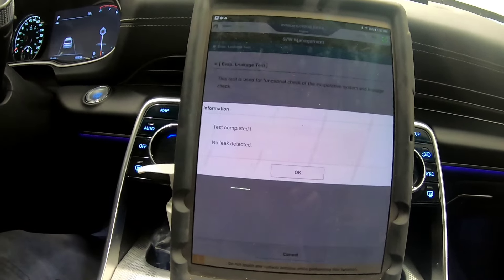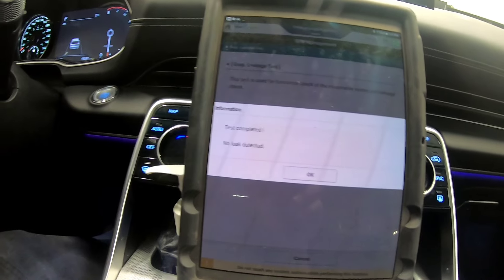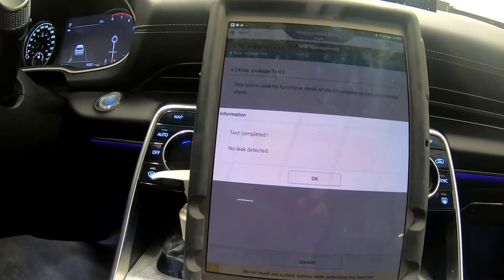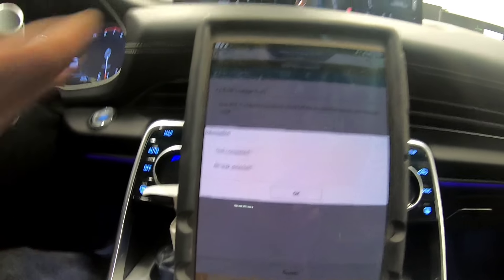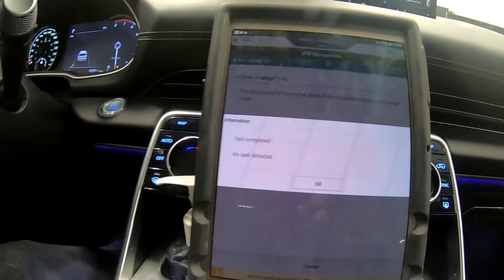There you go — it says test completed, no leak detected. So re-securing the gas cap was the last thing we did, and it shows completed. Earlier we did the EVAP test and it showed there was still a problem.